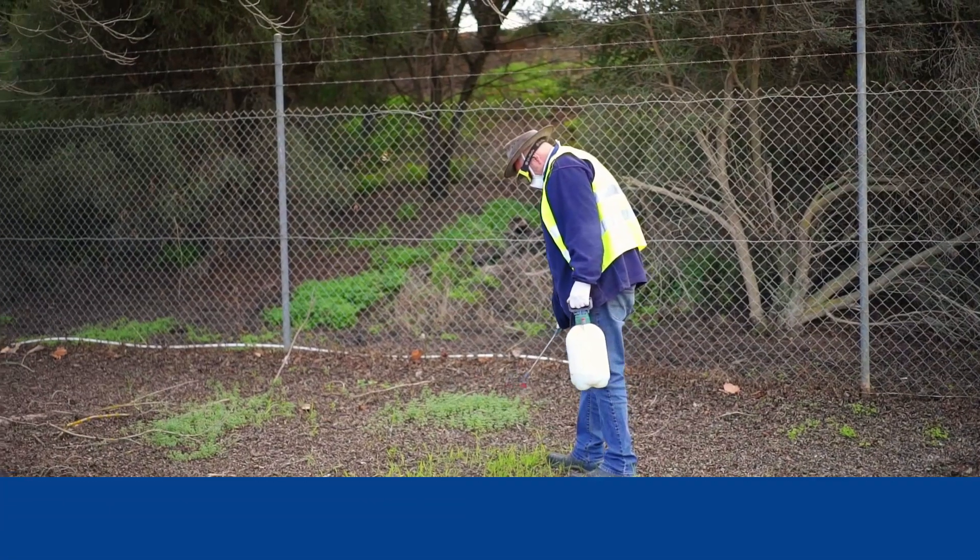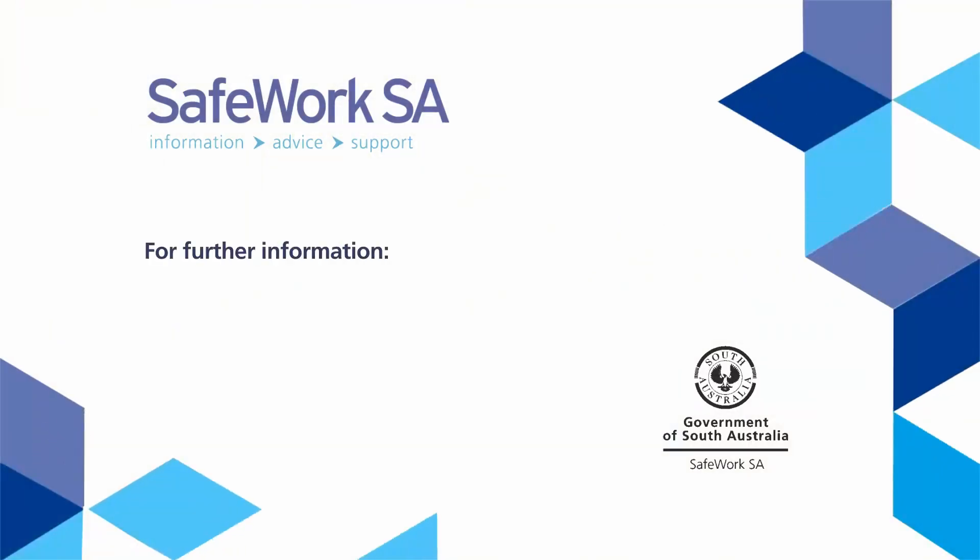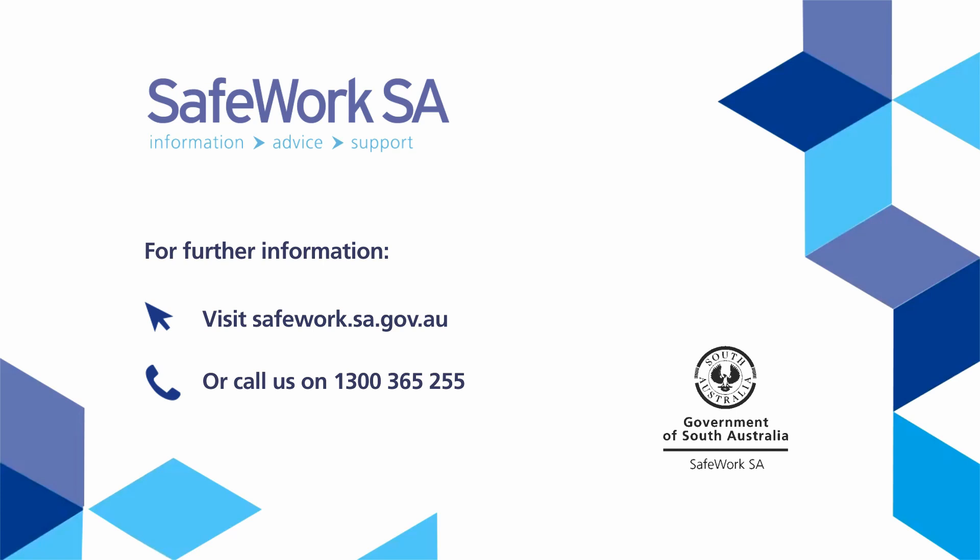Remember to always wear the right PPE, even for small jobs. For further information, visit the SafeWork SA website at safework.sa.gov.au or call 1300 365 255.